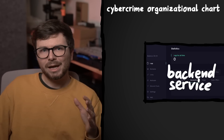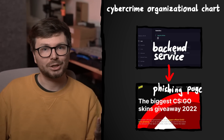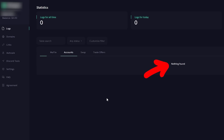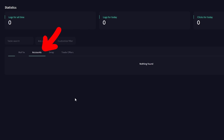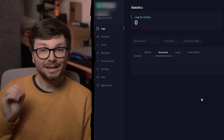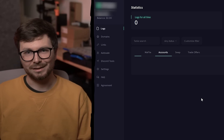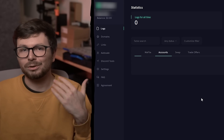So let's dive into how cybercrime actually works in this case, and you will see it has nothing to do with hacking. Let's start building this cybercrime organizational chart. Here we have the website building tool that we just saw — it can be used to create Steam phishing sites. The dashboard is actually empty: zero logs of all time, zero clicks for today, no stolen accounts. This is because the account was made by somebody going by the name 'Cyber,' who is hunting and taking down these kinds of services.